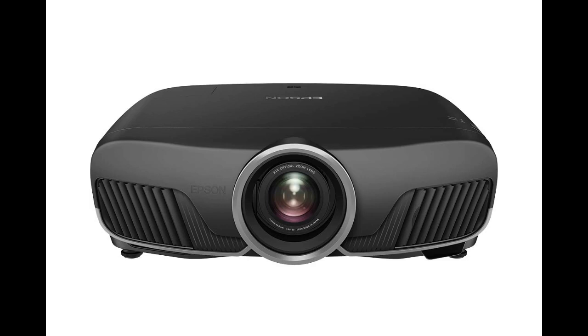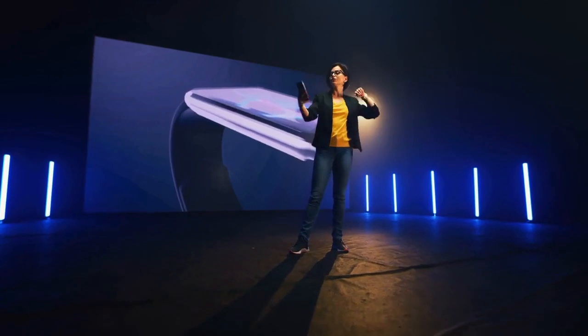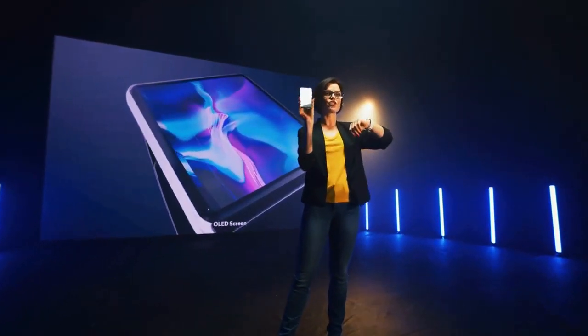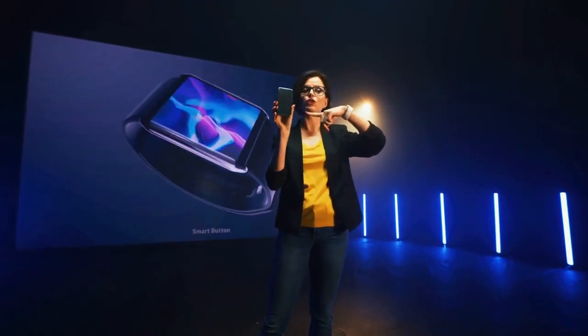2. Epson ATW9400 Home Cinema. With its impressive color reproduction, HDR support, and 2600 lumens brightness, this projector ensures bright images that have impactful colors. With a price tag that's far lower than what you would expect for the technology and features, this projector is still able to provide detailed images.